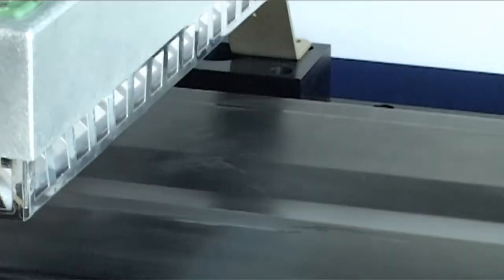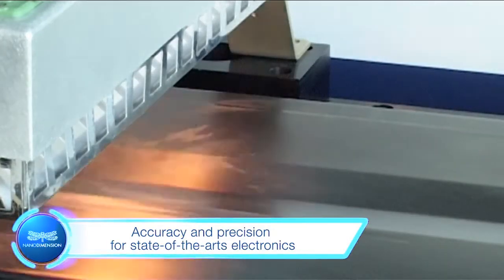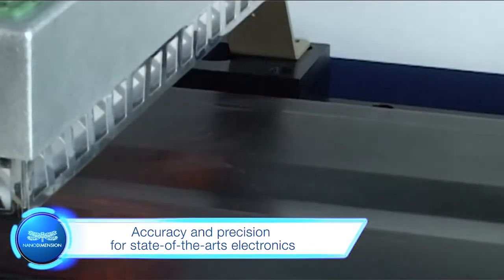The Dragonfly 2020 is the first printer designed to provide suitable accuracy and precision for use in state-of-the-art electronics. On-site printing of PCBs can easily save multiple days of waiting. This allows you to get earlier access to functional prototypes, do design validation much earlier, and the most important benefit is the dramatic reduction of development cycle time.